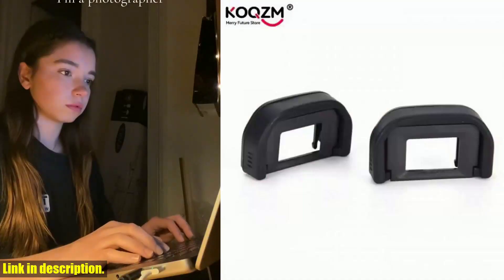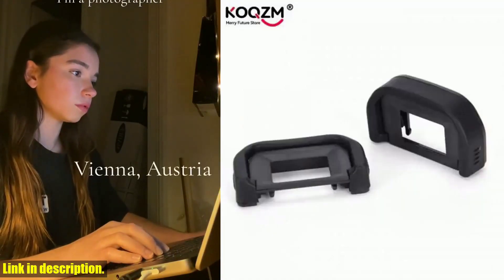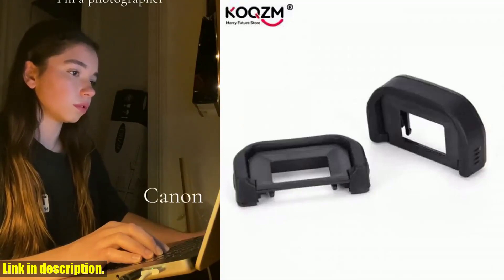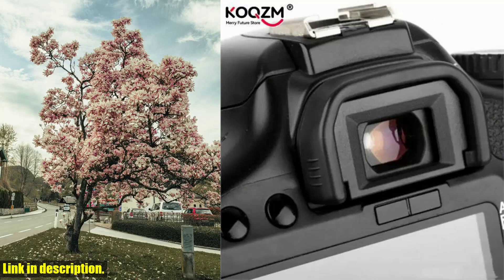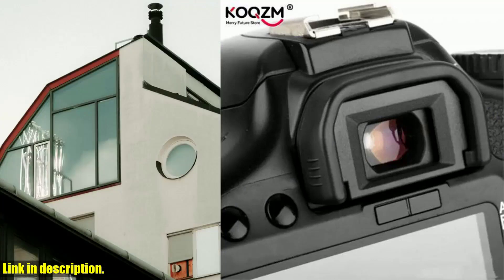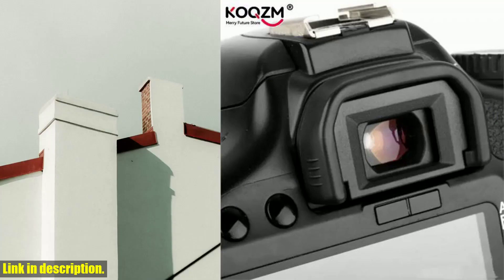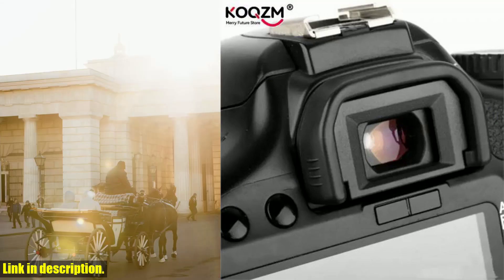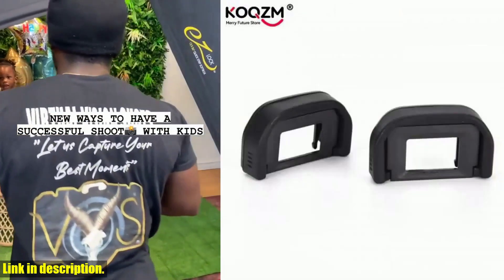Hey everyone, welcome back to the channel. Today I am excited to bring you a review of the 2PCS iCup F rubber for Canon EOS cameras. If you are a Canon user, you know the importance of having a reliable and comfortable eyecup for your viewfinder. These eyecups are compatible with a wide range of Canon EOS cameras, including the 760D, 750D, 700D, 650D, 600D, and 550D.